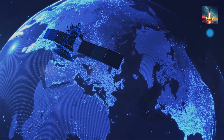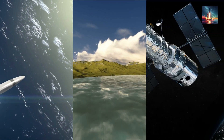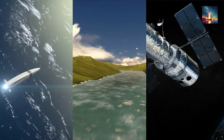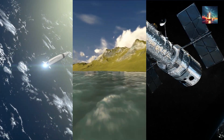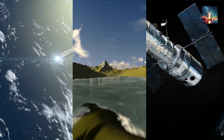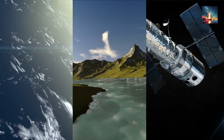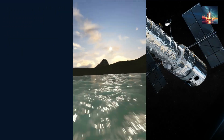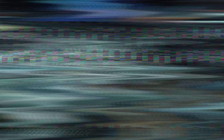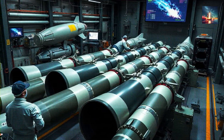This trio of systems — INS, terrain matching, and Beidou — creates a web of redundancy. If an enemy jams the Beidou signal, the missile can fall back on its internal INS and its terrain matching eyes. If it flies over a featureless landscape where terrain matching is hard, Beidou can keep it locked on target. This fusion is what makes the guidance so robust — it's not reliant on a single point of failure, but a team of systems working together to get the job done.